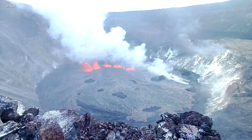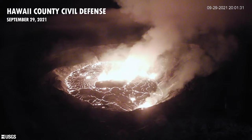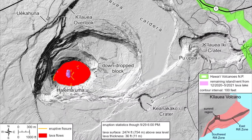The Hawaii County Civil Defense Agency issued a radio message at 5 p.m.: This is a civil defense message — a Kilauea Volcano update for Wednesday, September 29th. The Hawaiian Volcano Observatory has revised the alert status for Kilauea Volcano from watch to warning, and the aviation color code from orange to red. A warning status means an eruption is imminent, underway, or suspected.